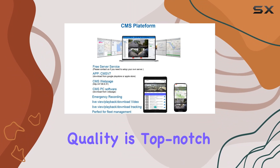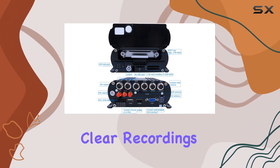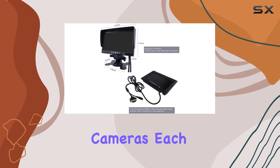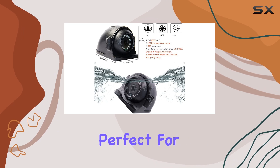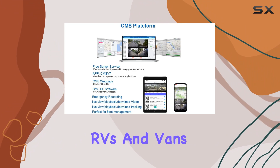Video quality is top-notch with 1080p resolution across four channels, ensuring clear recordings both day and night thanks to IP68 waterproof IR night vision cameras. Each camera features a 2.0 MP sensor and a wide 120-degree viewing angle, perfect for capturing comprehensive footage around trucks, buses, RVs, and vans.